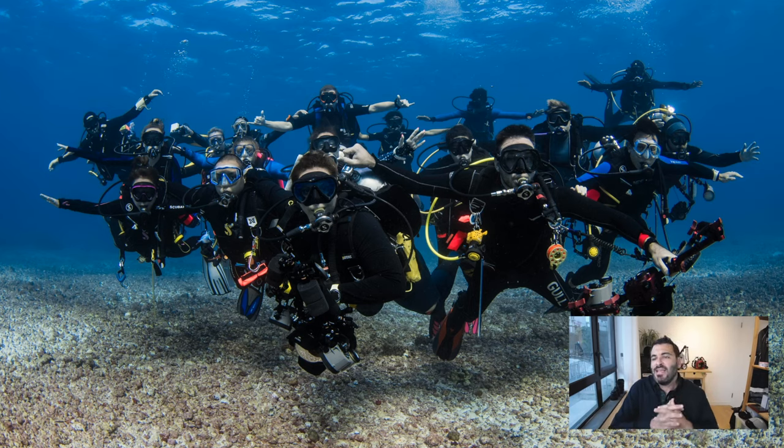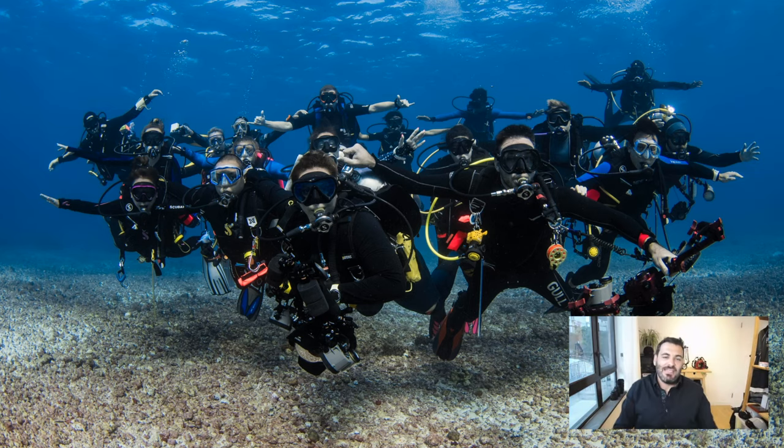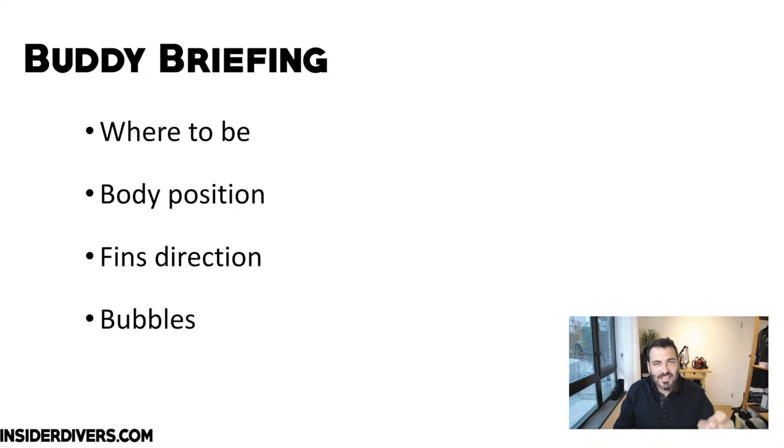At Insider Divers, we always take a group photo underwater. My record is 19 people in one photo with nobody blowing bubbles. My trick is to coach in advance: I count down, then the first row exhales, the second row exhales, the last row exhales, and then we wait for those bubbles to rise before I take the photo. You need to brief your buddy — tell him where he needs to be, the body position, fin direction — all things that are hard to communicate underwater.